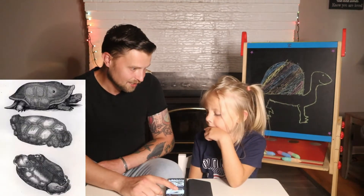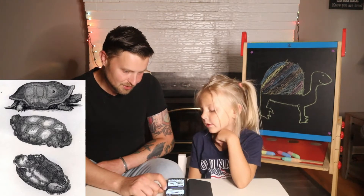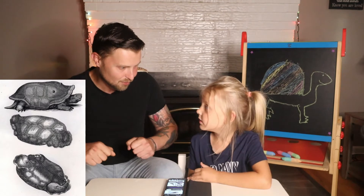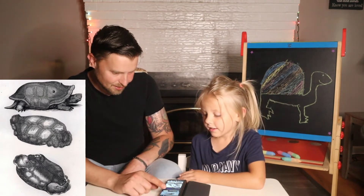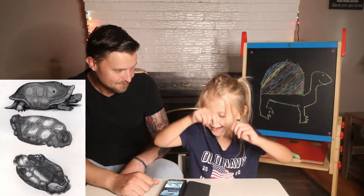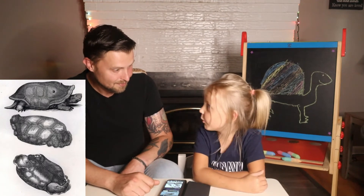They also had this saddle-like shell, which is where they got their name, the Saddleback Tortoise. It almost looks like a saddle — the things that they put on the back of a horse that people ride, where you put your feet through the holes.